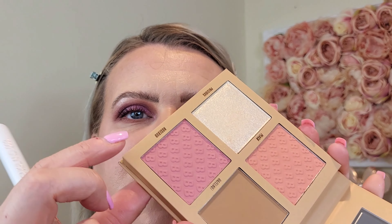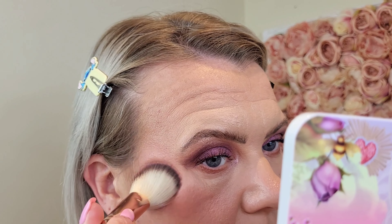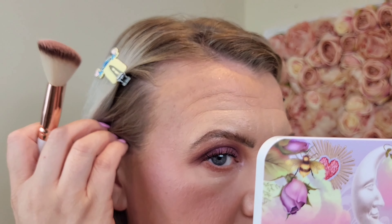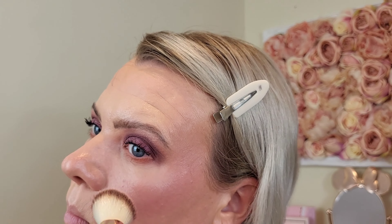I don't have a new bronzer so I'm going in with my MAC Give Me Sun. Next for blush I'm going in with the Beauty Bay Bronze Blush Glow Palette in the light shade — the shade Rosebud. You can see how pigmented that is — crazy in a good way. That's good quality because a little bit goes a long way.